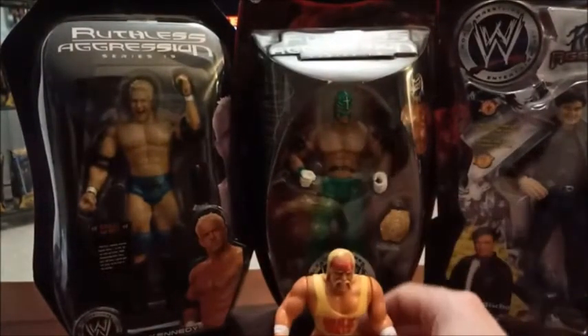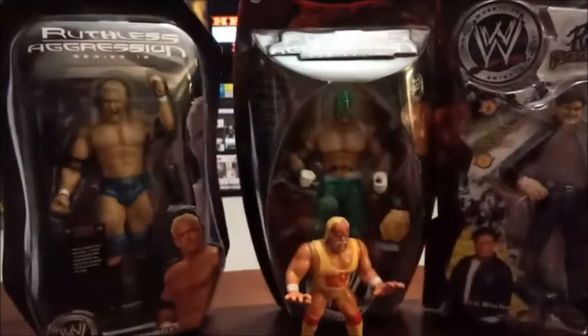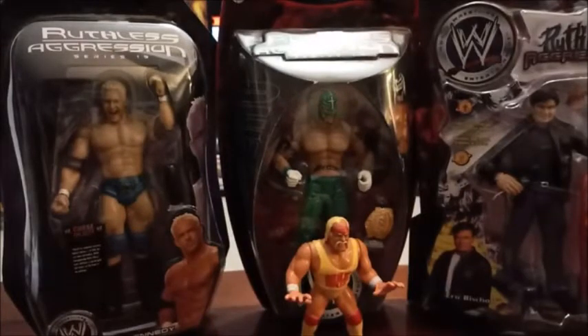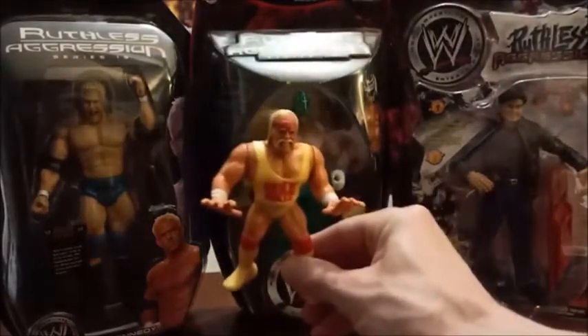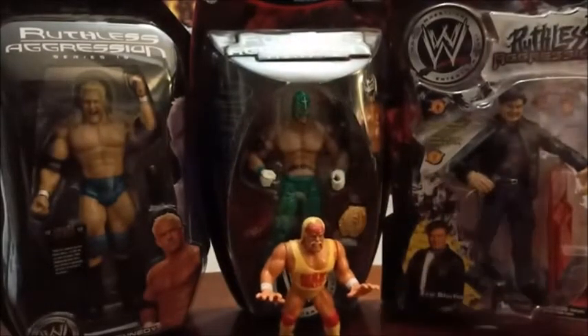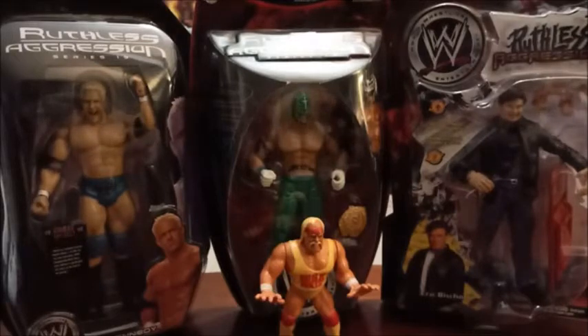These are some pretty cool additions to my collection. These are my first Ruthless Aggression figures so I'm pretty happy with those, and they were all at a good price — I actually paid more for that Hogan Hasbro than for any of the Ruthless Aggression figures. Definitely a cool spot to check out if you live in my neck of the woods: Bull Moose for vintage toys, at least until August when the previous owner of the Hulk Hogan Hasbro at the Southern Maine Indoor Flea Market is going to be opening up his own store not too far from me — which could be trouble.